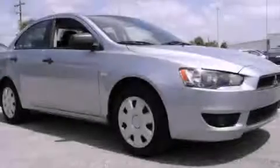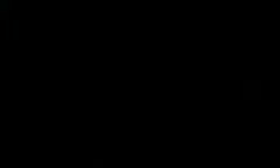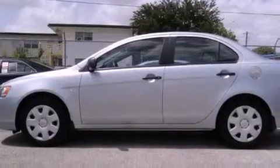This is a 2009 Mitsubishi Lancer. It has a four-cylinder engine and a continuous variable transmission.